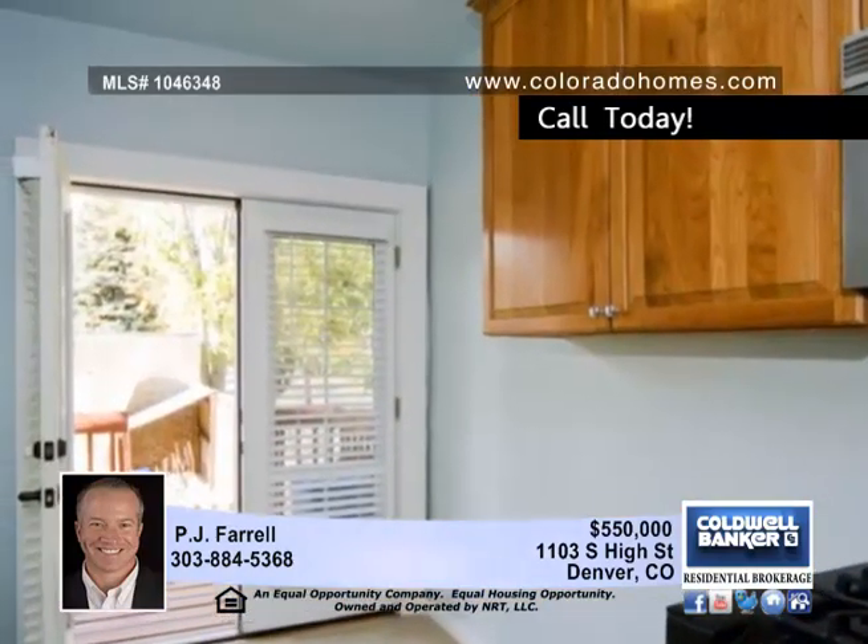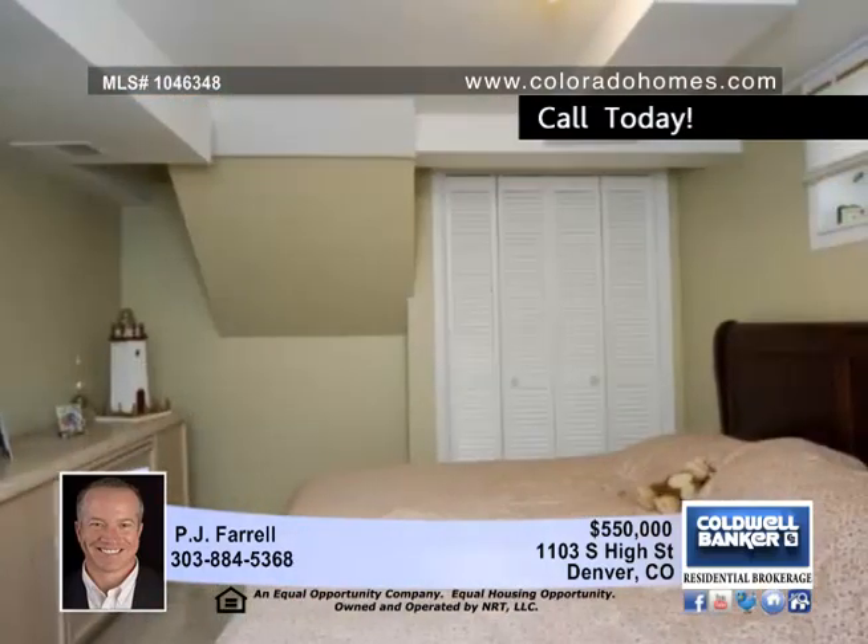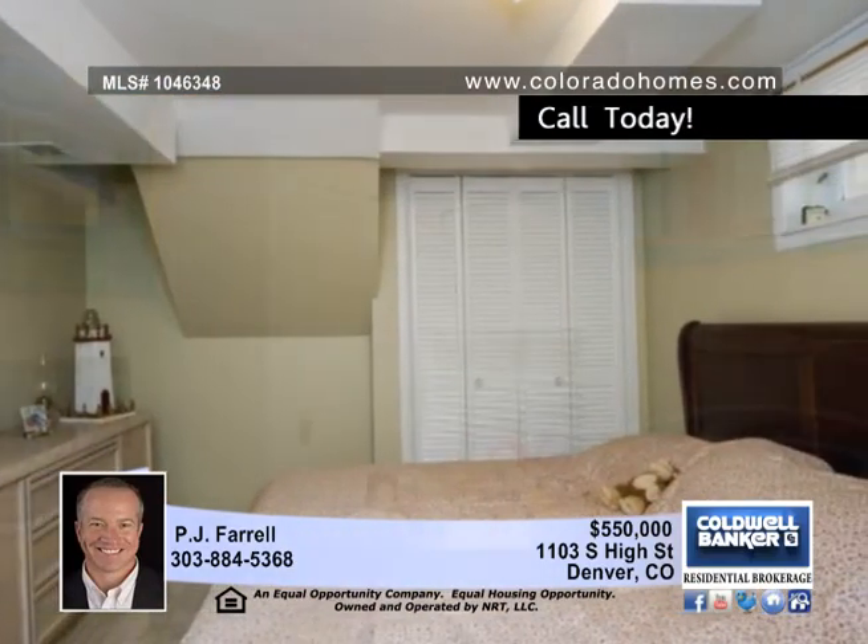Enjoy a wonderfully remodeled chef's kitchen with separate dining area, an included refrigerator and microwave, a tile floor, breakfast bar, stunning cabinets, and easy access to the outside deck.